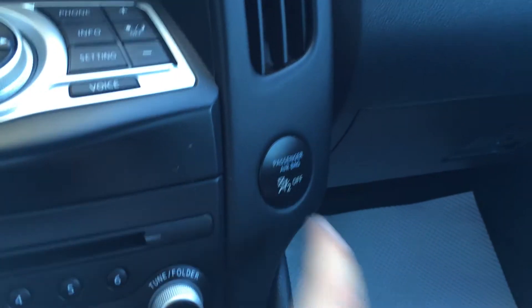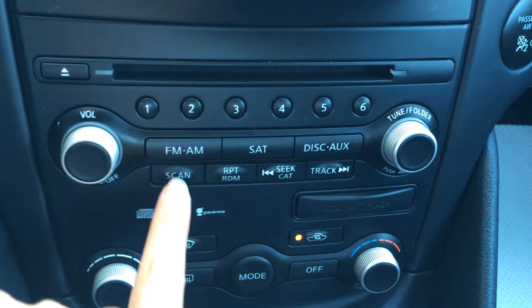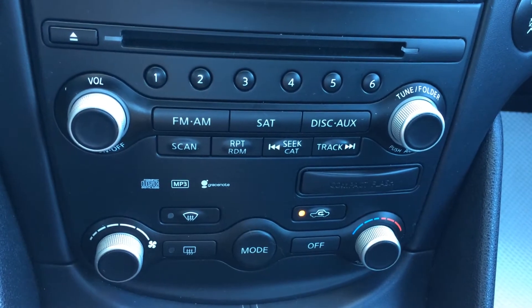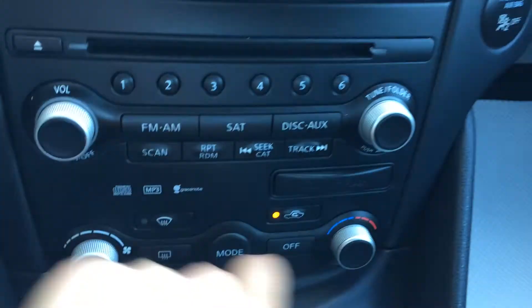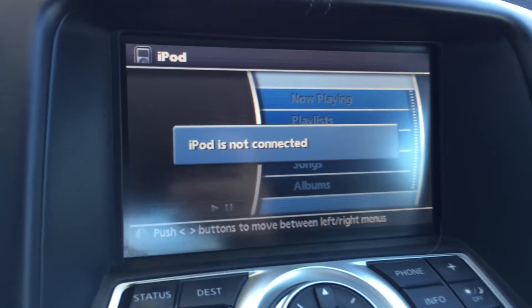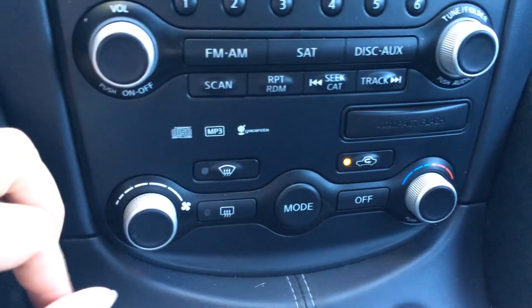You have your airbag passenger indicator, disc loader, and preset buttons. You have AM, FM, satellite, CD, and auxiliary inputs. You have your compact flash drive, iPod connectivity, and an engine start and stop button. It's MP3 compatible.